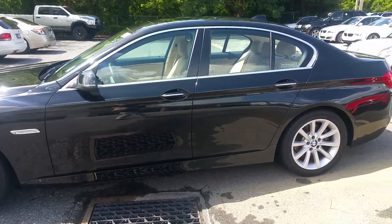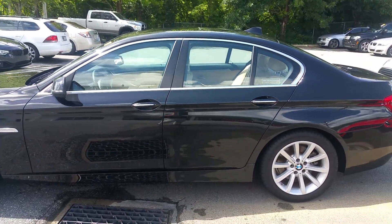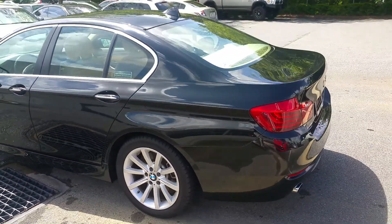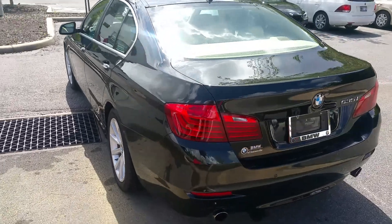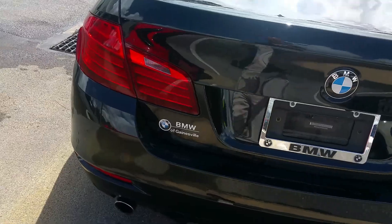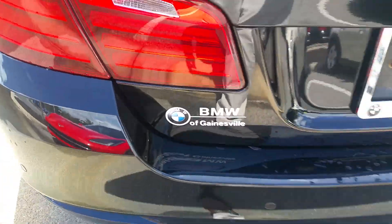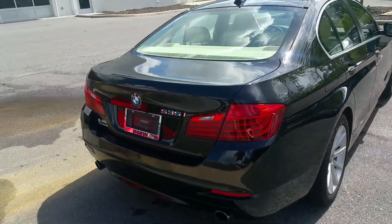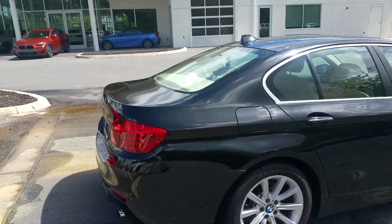The gentleman that owned it was a doctor at Shands. Black sapphire metallic with the Venetian beige leather interior. I know we were looking for dark, but this car is in perfect condition. As you can see, it's actually already plated for BMW of Gainesville.